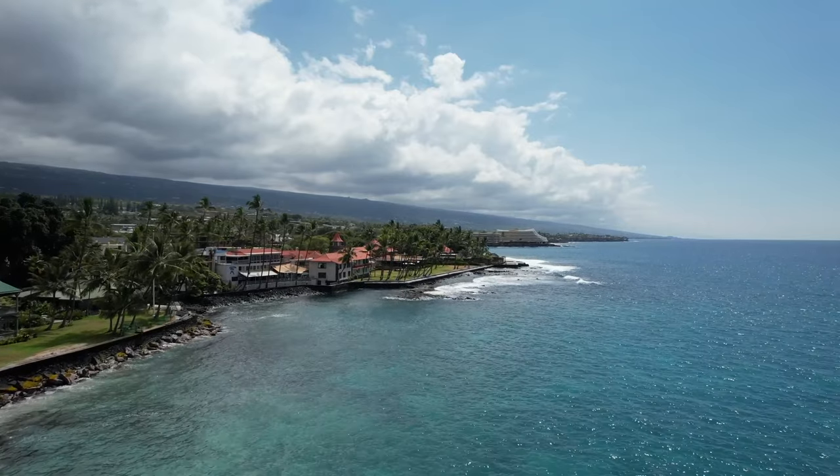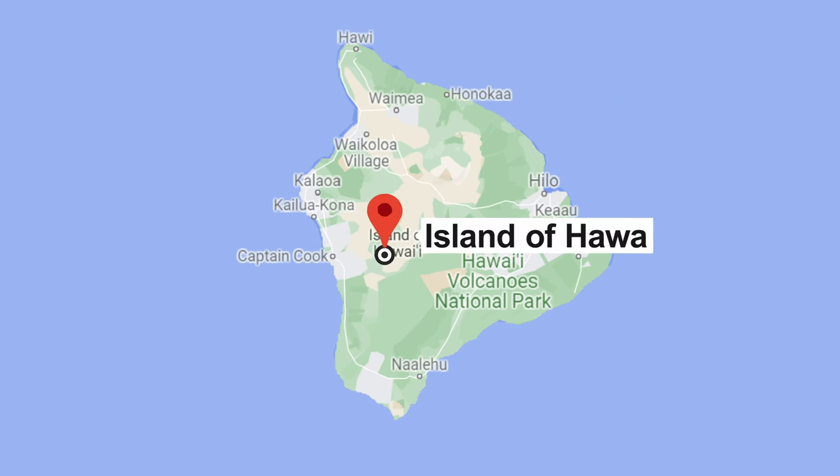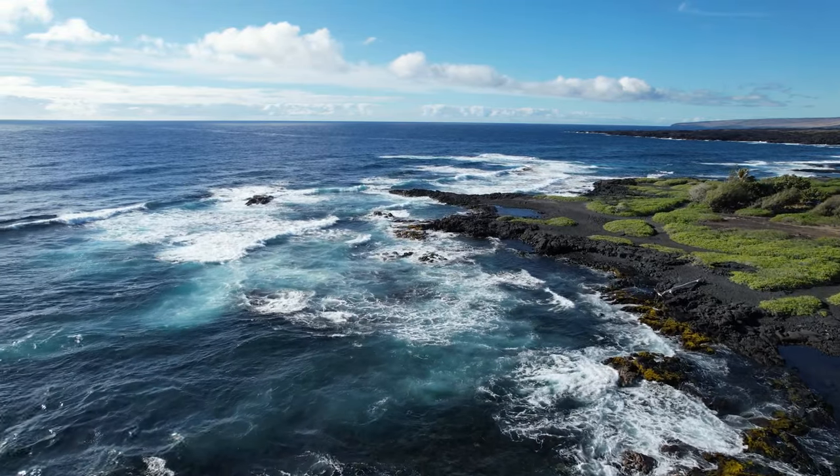Hey everyone, it's Madeline, and this video is all about what to expect when traveling to the Big Island of Hawaii. Hawaii is an incredible vacation destination, and we think there are a few things you need to know before heading out on your trip.